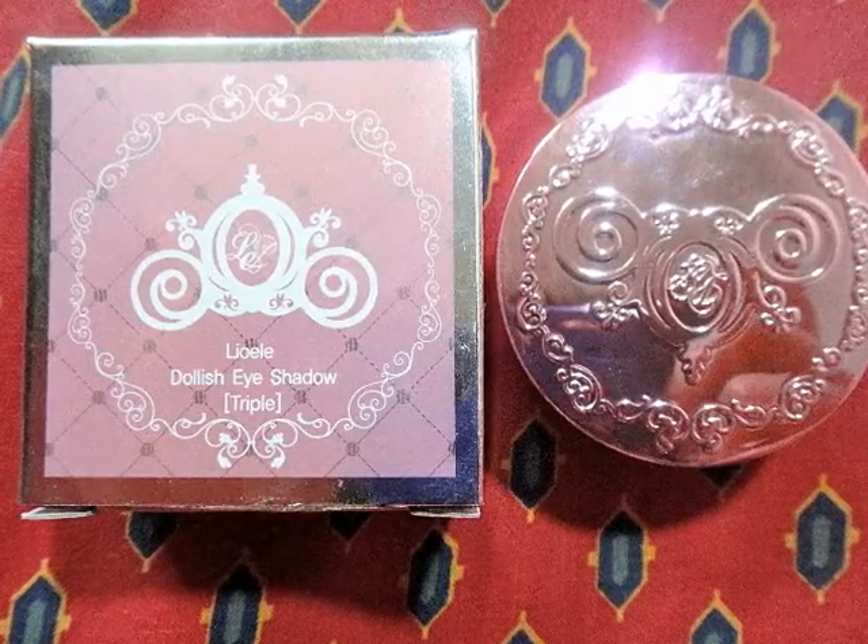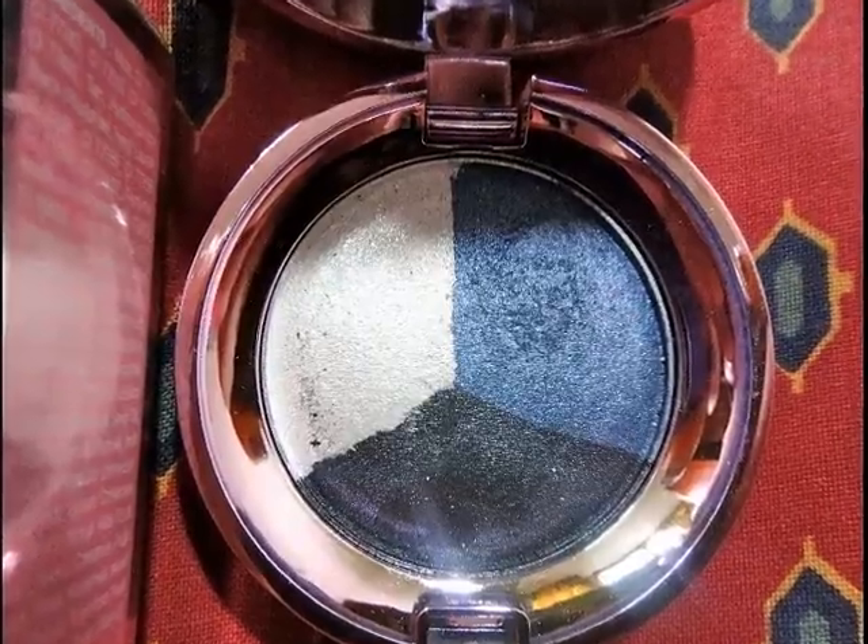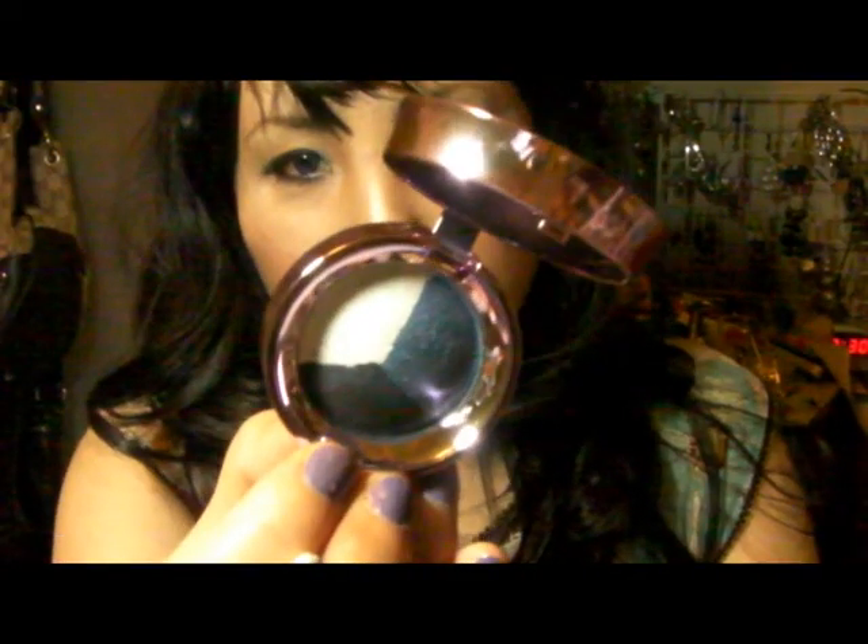I'm wearing the eyeshadow right here — I got this, it's just perfect for summer. And then you've got this kind of thing — does anybody know what this is? Let me know how to say it in English. So I got the triple eyeshadow looking like this. Koreans cannot wear any more than three eyeshadows, so it's like the blue, navy one I got. It comes with a little sponge applicator, and I have it on right now.